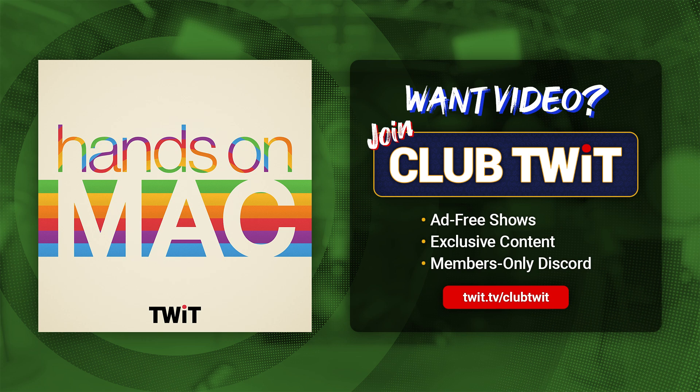That is Voice Memos — a really handy, really easy to use, but powerful app because of the lossless option and the quality of the iPhone microphone that Apple provides. Thank you so much for tuning into this episode of Hands-On Mac. I appreciate each and every one of you. If you are not a Club TWIT subscriber, consider joining the club because you will also get to see video of this very episode — twit.tv/clubtwit, just $7 a month. We thank you so much for your support and your time. I'll be back again next week with another episode of Hands-On Mac. Bye-bye.